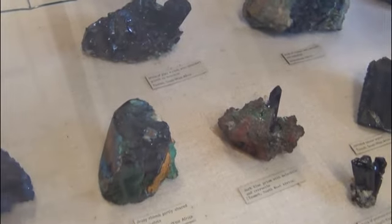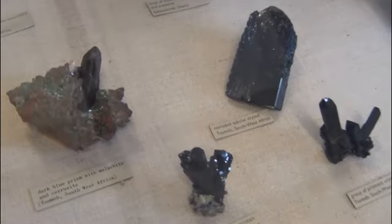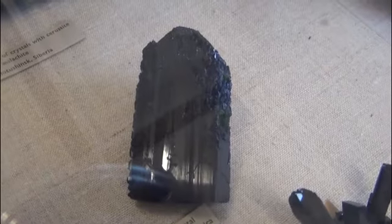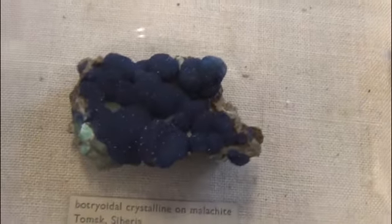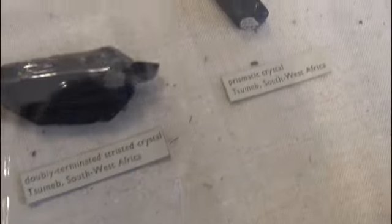Here we have a beautiful azurite crystal from Sumed in South West Africa — well, South West Africa is what it's labelled here, but now we know it as Namibia. Great crystal formation. And this one here as well. These crystals probably came out in the 1920s; the finds around that sort of time were very well known. That would be about the right timing for it to come to the museum — so nearly a hundred years ago.